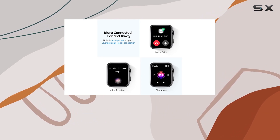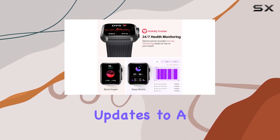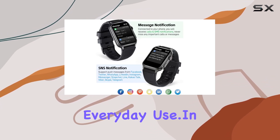The smartwatch is compatible with both iPhone and Android phones, supporting the FitCloud Pro app for added functionality. From message notifications and weather updates to a stopwatch, timer, and find phone feature, the EW1 is a versatile companion for everyday use.